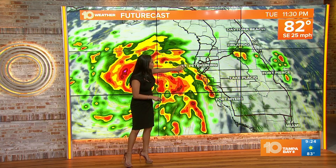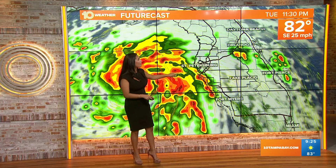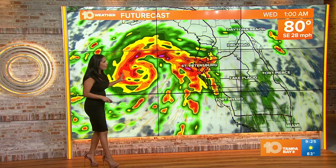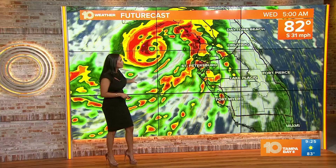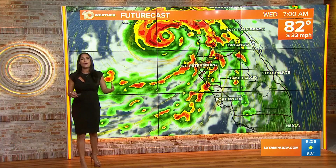As the system continues to move northward, we'll see more bands of rain and wind, and within these bands we could see some isolated tornadoes up until about midnight. Then, once we hit about 1 a.m., you can see the eye and the system is parallel to the Tampa Bay area. This is where the surge is going to come into play — we'll see that southwesterly flow pushing all that water into Tampa Bay, and that's the biggest impact.